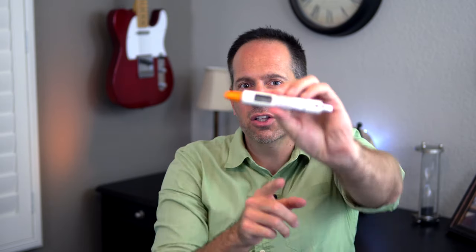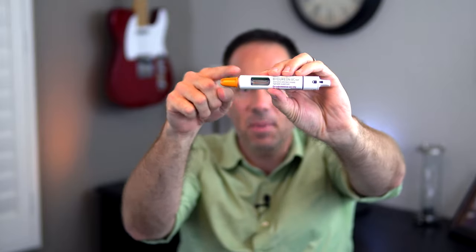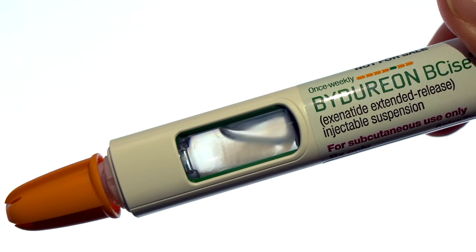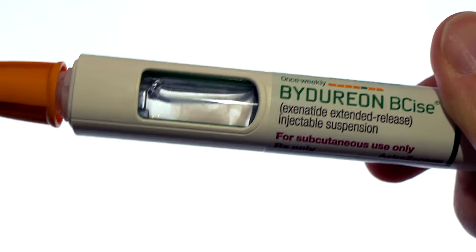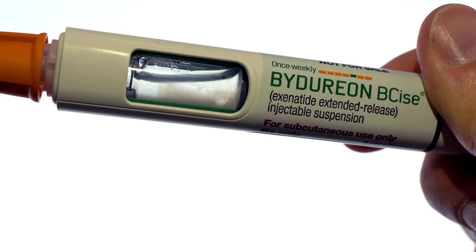If you look at this injector pen, you'll see a little window into the chamber where the medication is stored. Even in the newer BCise pen, Bydureon is still a powder that gets mixed into clear liquid — you can see some white stuff settled at the bottom. That powder is the actual medication, so it needs to be mixed and shaken before you inject it. These pens can be stored at room temperature for about a month. If you store it in the fridge, take it out a good 20 to 30 minutes before you plan to inject, because it's going to be a lot harder to mix up properly if the liquid is still cold.